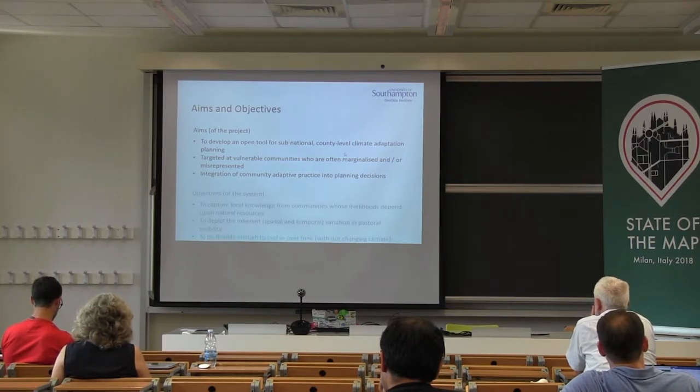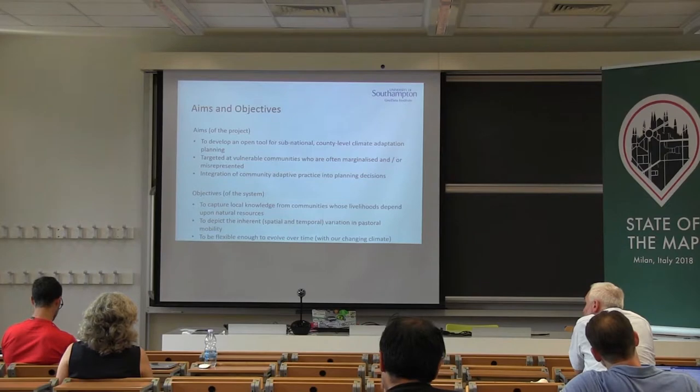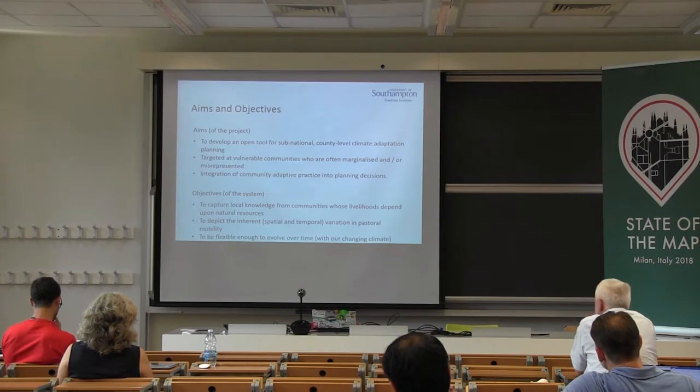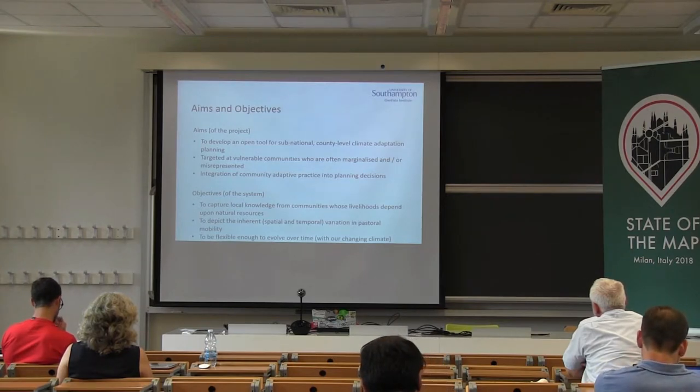The aims of the project from a broad level are to develop an open tool for sub-national county level adaptation planning. It's specifically targeted at vulnerable communities who are often marginalised and misrepresented. It's really about integrating the adaptive practice of these communities into planning. For the tool itself, it's about capturing local knowledge from communities whose livelihoods depend on natural resources, and really depicting the spatial and temporal variation in pastoral mobility, which is as fluid as it gets, and in the context of climate change, flexible enough to evolve and adapt to the changing climate.